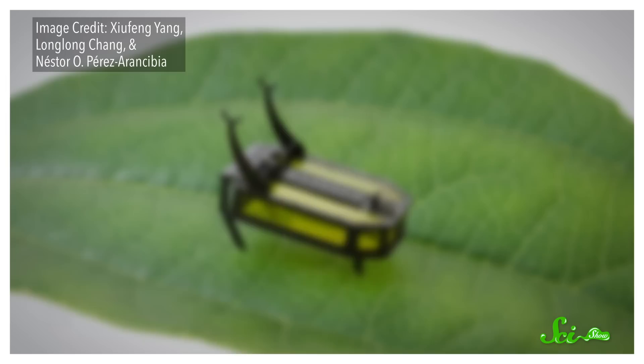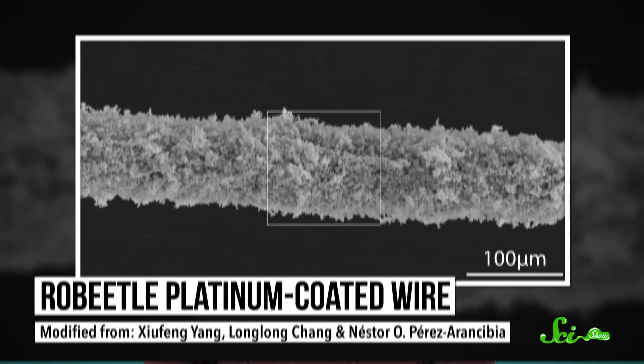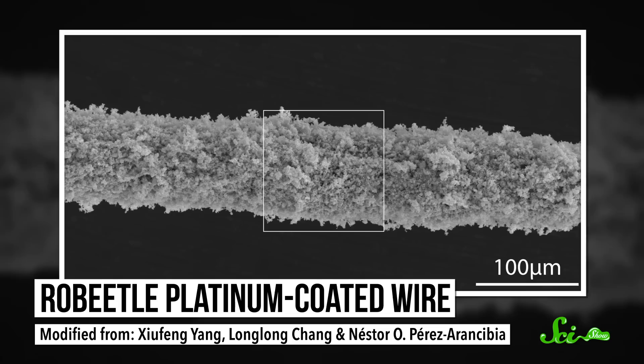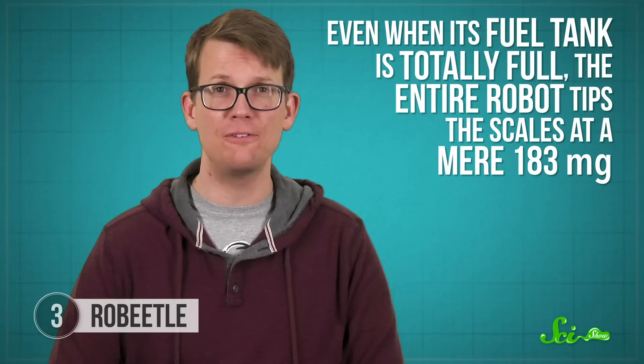Robeetle is one of the smallest, strongest independent bots ever made. This beetle-inspired bot weighs about the same as three grains of rice, but it can carry items up to 2.6 times heavier thanks to microscopic wires that act like muscles and a teeny tiny fuel tank filled with methanol. This alternative fuel source is the real innovation — most other bots have to connect to external power. Methanol reacts with oxygen and a platinum coating on the wires inside the beetle in an energy-releasing reaction called catalytic combustion. The heat generated by this reaction causes the wires in the bot's body to contract, then they expand when they get cool, allowing Robeetle to move forward, trundling along like a real beetle does.